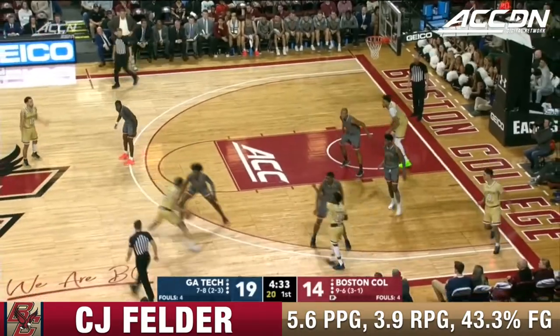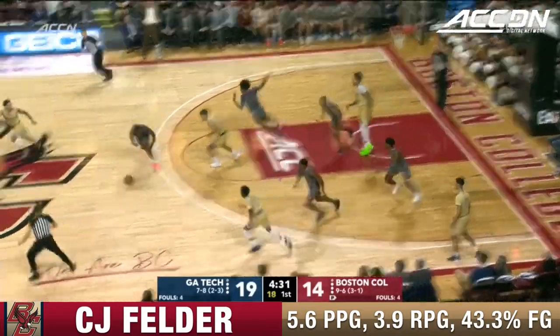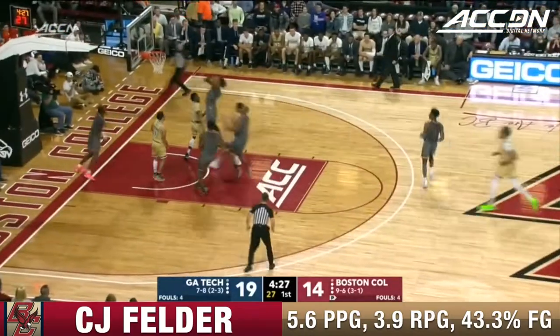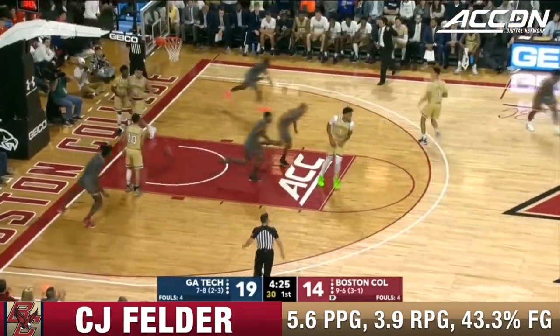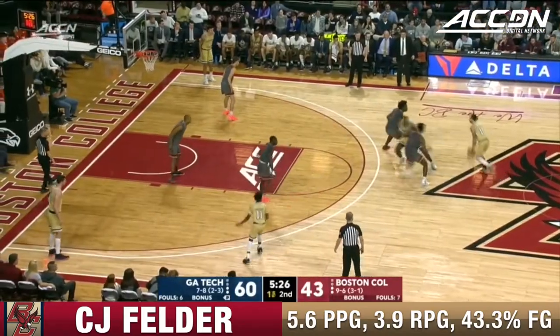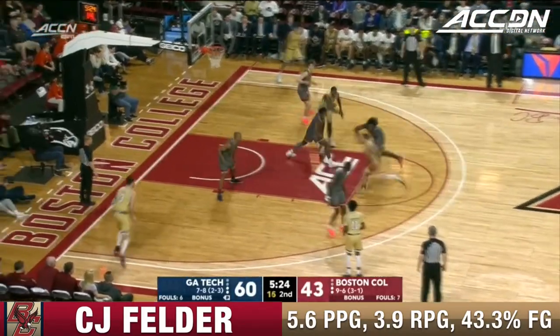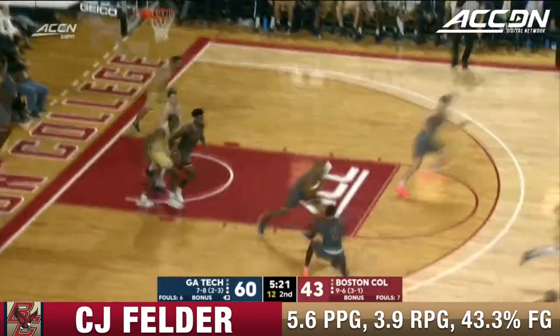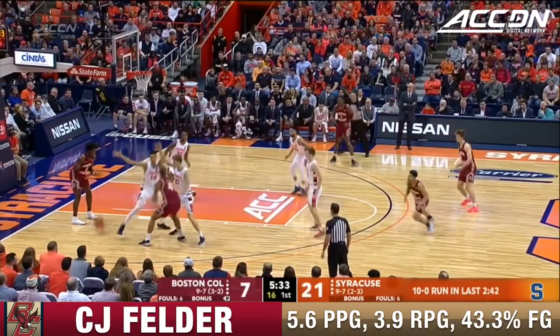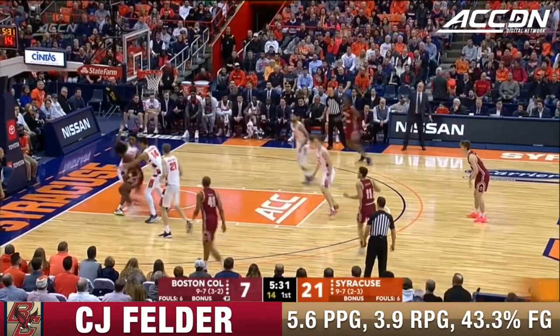Here's BC on the run with Felder and a scoop and score for CJ Felder. Usher had it poked away, BC trying to get some momentum. Here's Heath — pass a little off line, great catch and score by Felder, he's got seven. Alvarado the scoop got deflected out of there.